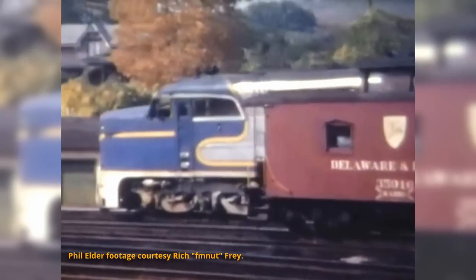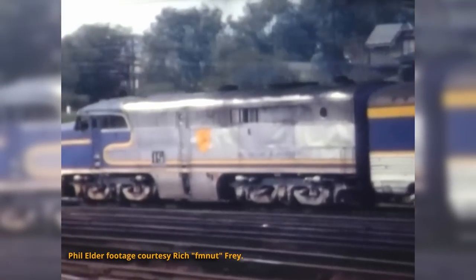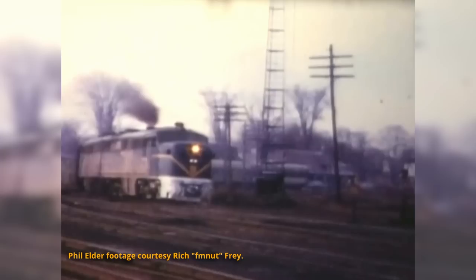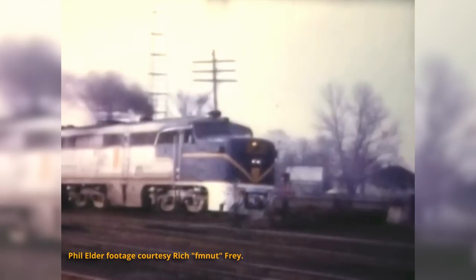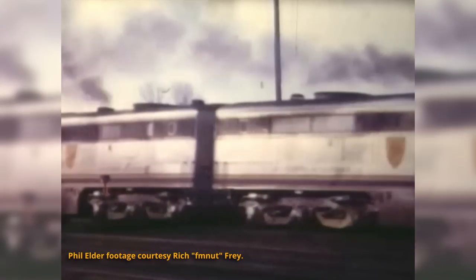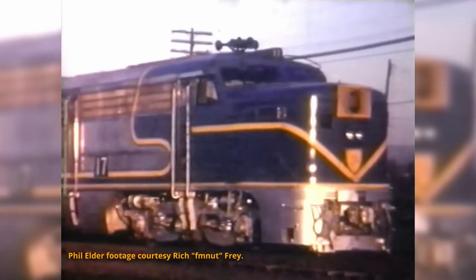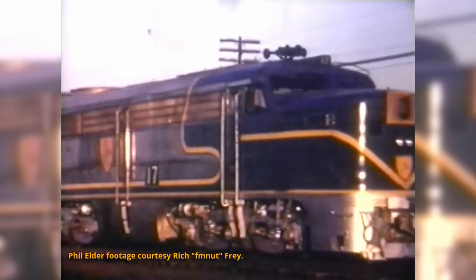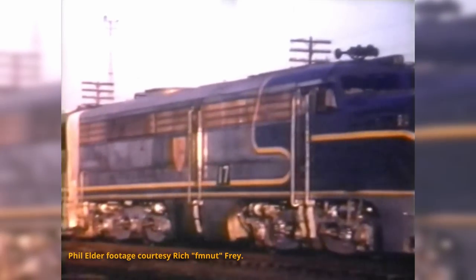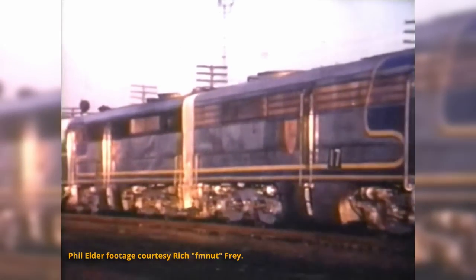However, they definitely did not win in terms of reliability, with the 244 prime movers not able to unseat EMD's 567. While built originally for some of North America's premier passenger services, they were quickly demoted to secondary services on many railroads and were some of the first passenger locomotives retired as services declined in the 1960s. By the late 1960s, almost all had been scrapped, except for a handful purchased by the Delaware and Hudson, which later went to Mexico.